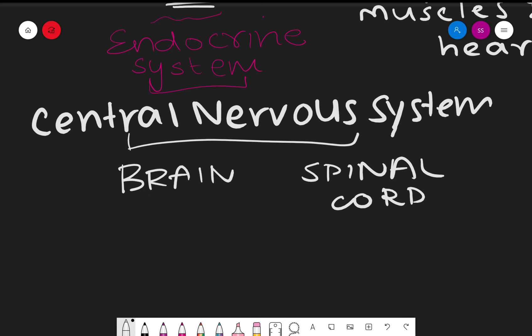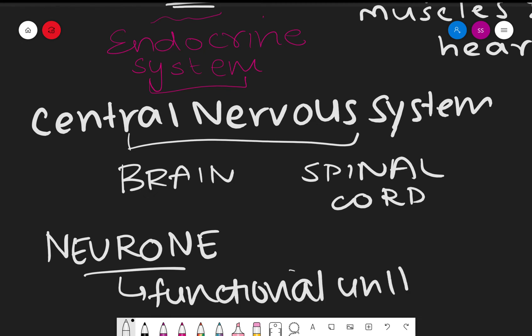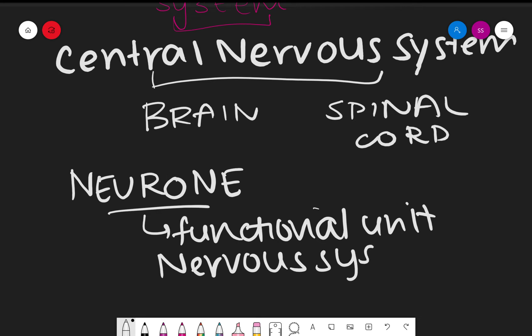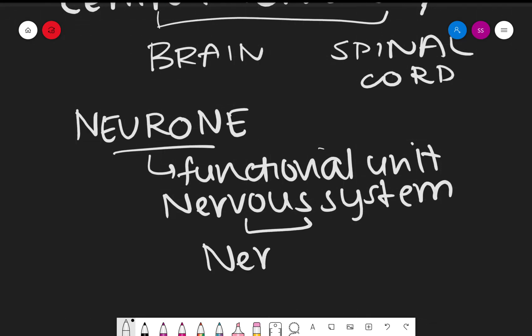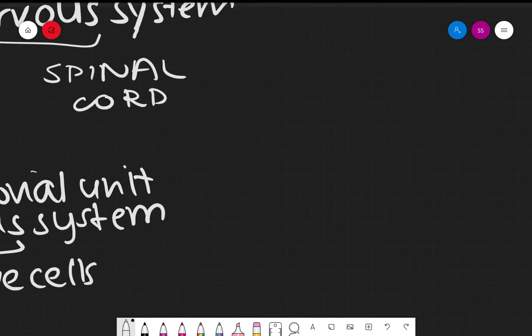Neurons are known as nerve cells. They are basically the functional unit of the nervous system, which helps carry out all of the processes in the nervous system.